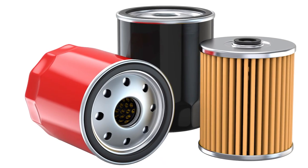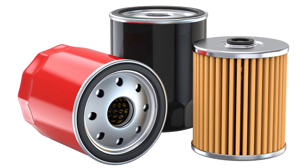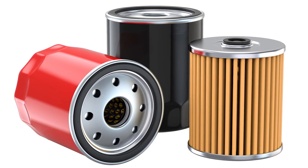Today's oil filters have to collect more dirt, filter out finer particles, and last longer, and the quality of the oil filter used in a vehicle has taken on even more importance.